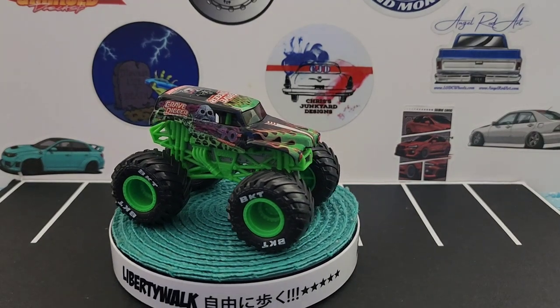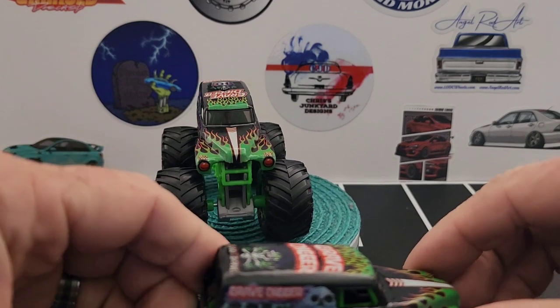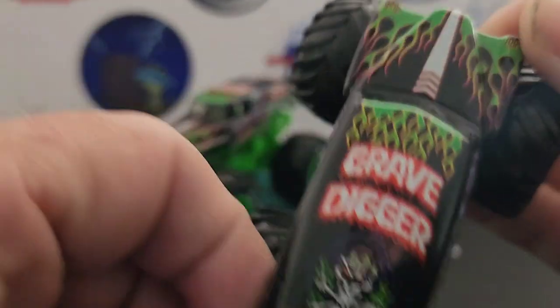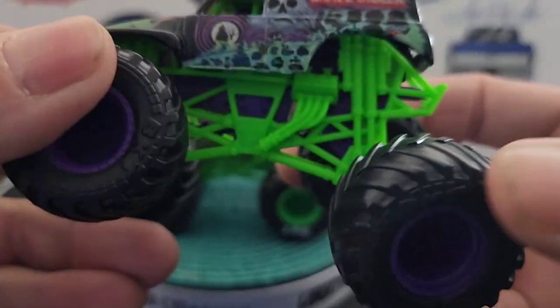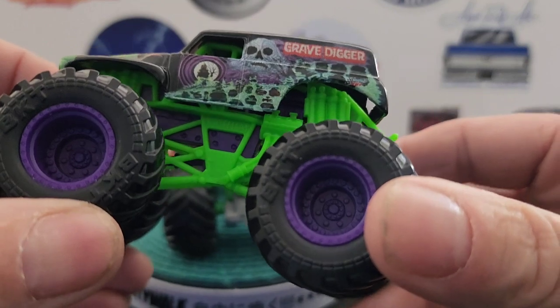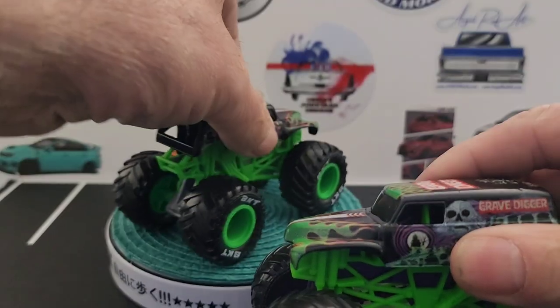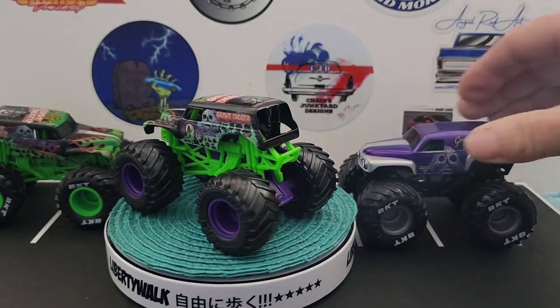And then you've got this Grave Digger right here and it just says Grave Digger on the side — Grave Digger Back to the Bone. You've got this green chassis and purple rims. This one I believe came with the previous one; it was a double pack where you got both of them together.